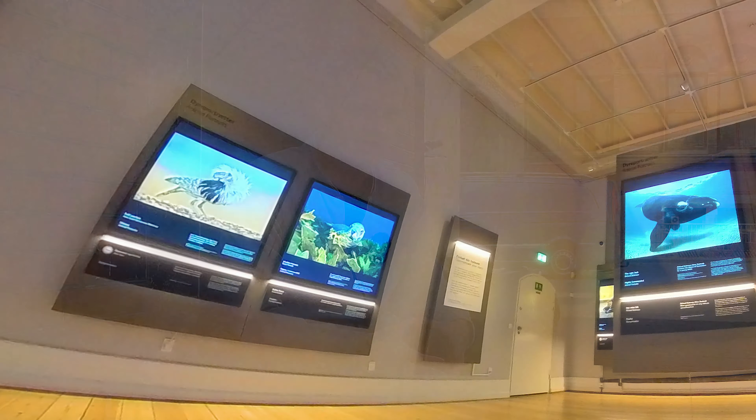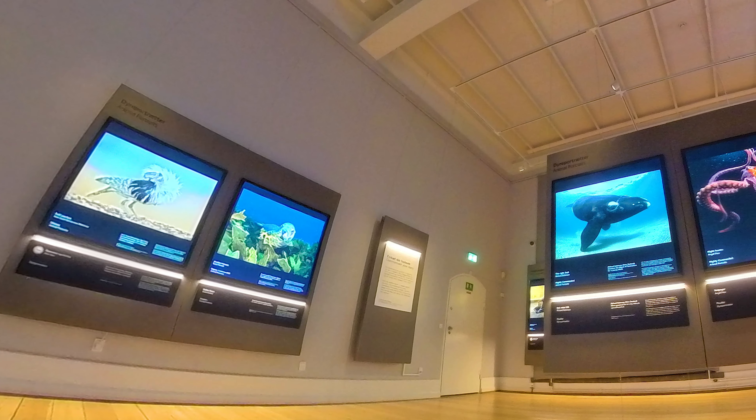The museum right behind me, I gave it this smiley. And which museum is that? The Natural History Museum of Denmark. And we will be taking a closer look at what this museum has to offer.